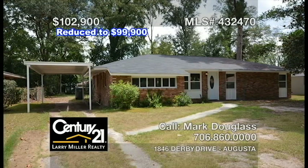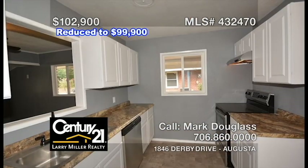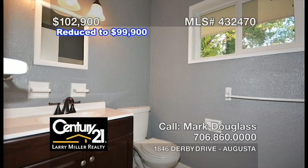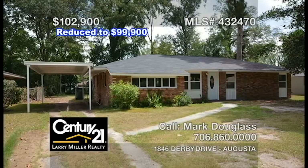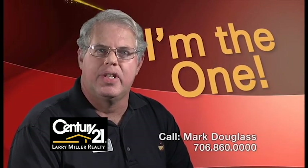This home features a spacious great room, a kitchen with all-new stainless steel appliances including a refrigerator, all-new flooring, fixtures, sliding doors, windows, countertops, and soon a new HVAC unit. Outside, you'll find a brand-new roof, patio, and a large fenced-in yard. Don't miss out on this one because the price is right. Hi, I'm Mark Douglas. Call me for your real estate needs today.